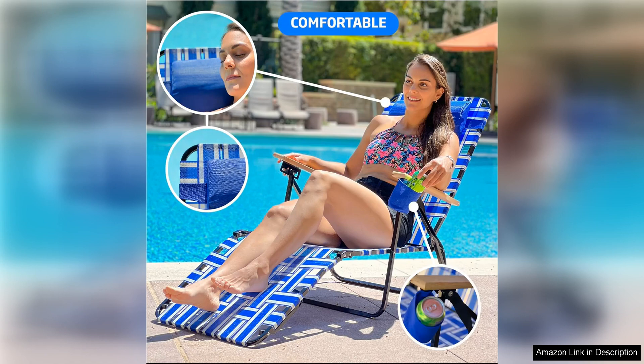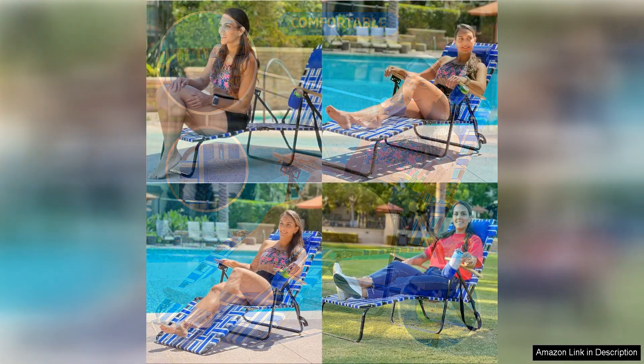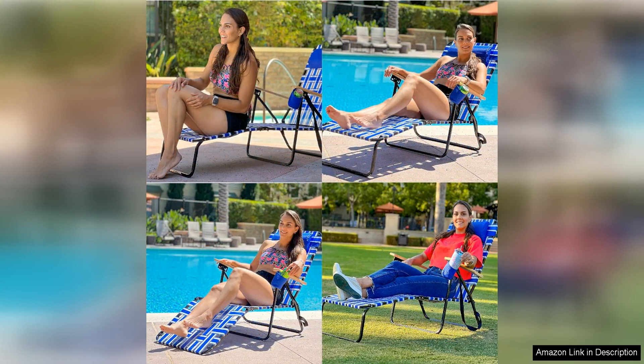The foldable design of the chair makes it easy to transport and store when not in use. This is perfect for those who may have limited outdoor space or like to take their chair with them on the go. The lightweight construction of the chair also makes it easy to move around your outdoor space as needed.